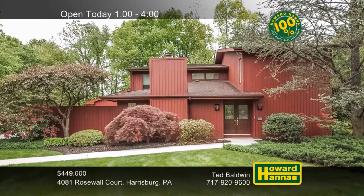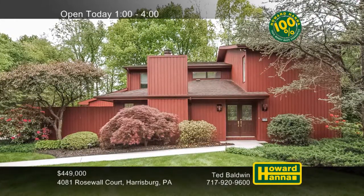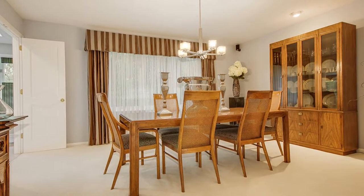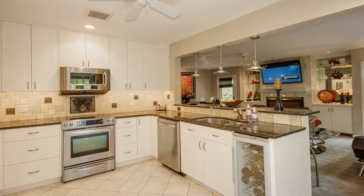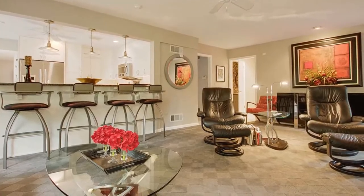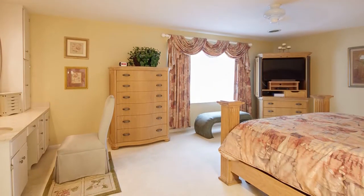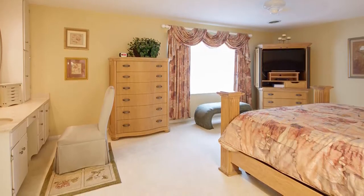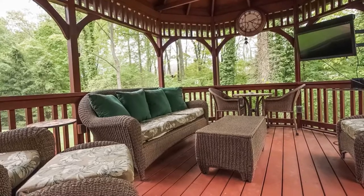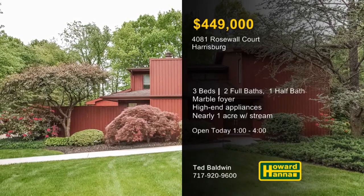Heated walks guide you up to this sophisticated three-bedroom, two-and-a-half bath contemporary home, exemplifying luxury in all its areas. A marble foyer transitions into a formal dining room and a living room that faces a private courtyard. The kitchen is an ultra-modern workspace with high-end stainless steel appliances and a wine cooler, opening to an adjacent family room with a gas fireplace, making entertaining a breeze. The master suite contains three walk-in closets, a sitting room, and a full bath with a built-in vanity. A screened porch and an expansive deck overlook nearly an acre of ground with a gently flowing stream. Take stock of these and other impressive attributes between one and four today with Ted Baldwin.